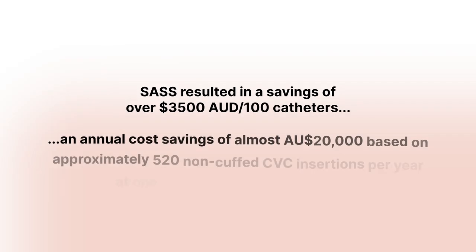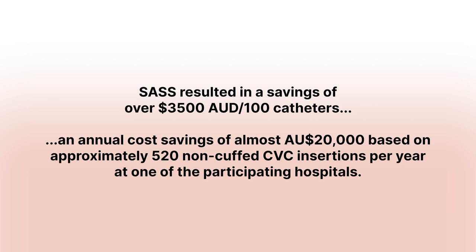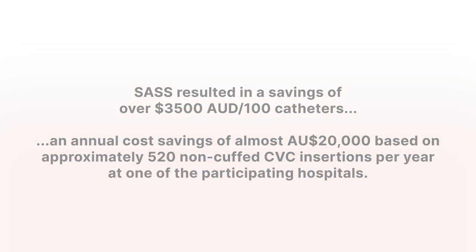Once you start looking at the number of dressing changes, plus all the complications and other things associated with caring for the catheter, it becomes more about where do we want to put our resources. If we can move resources out of dressing changes, dislodgements, and those sorts of things, and put them up front to make sure we're getting better outcomes — that's how we should be going about it.